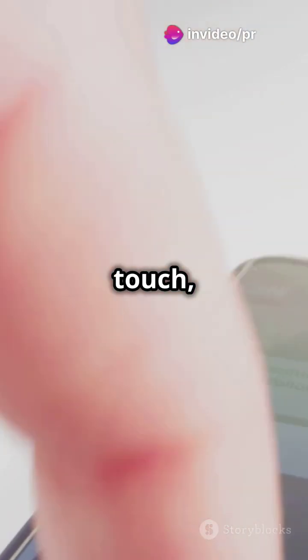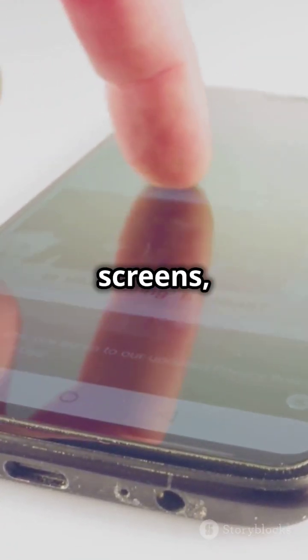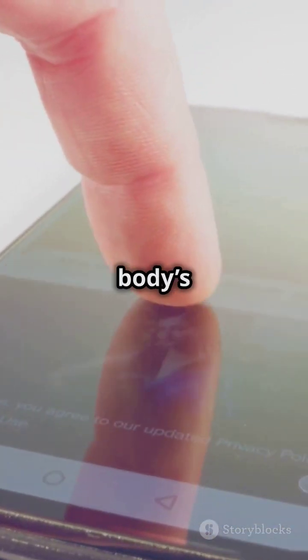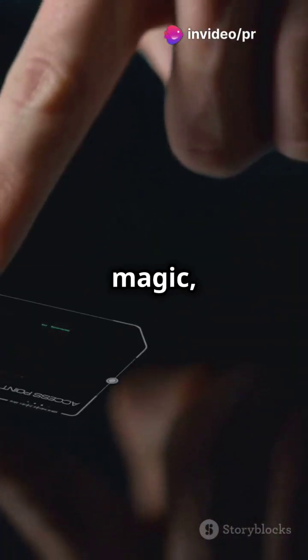Touchscreens work by sensing your touch, whether it's resistive, capacitive, or infrared. Capacitive screens, like on your smartphone, use your body's natural conductivity to register input. It's like magic, but with science.